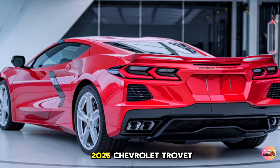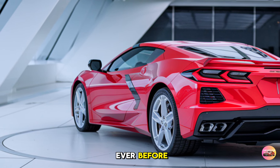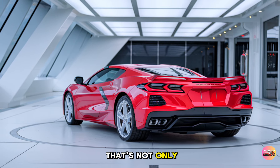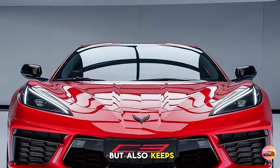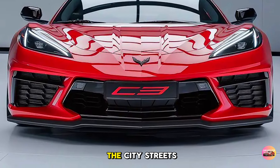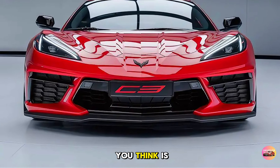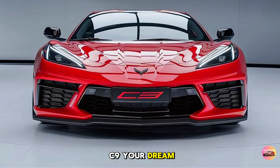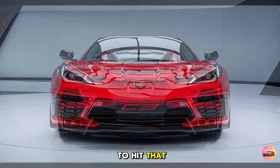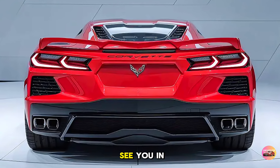The 2025 Chevrolet Corvette C9 is faster, sharper, and smarter than ever before. Chevrolet has taken everything we love about the Corvette and evolved it into a machine that's not only a blast to drive but also keeps you safe and connected in today's world. Whether you're tearing up the track or cruising the city streets, the C9 is designed to thrill. Let us know in the comments if the new Corvette C9 is your dream ride, and don't forget to like and subscribe for more awesome car updates.